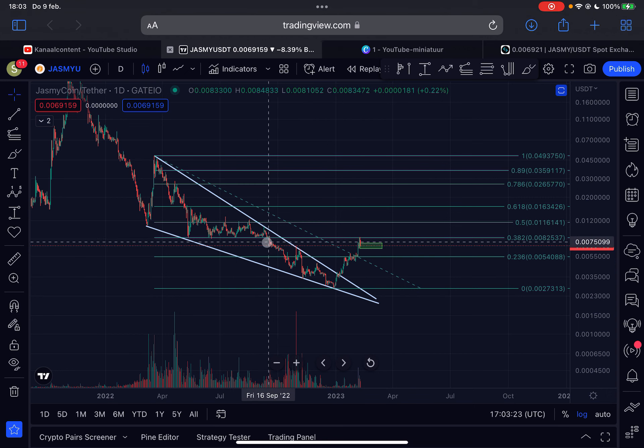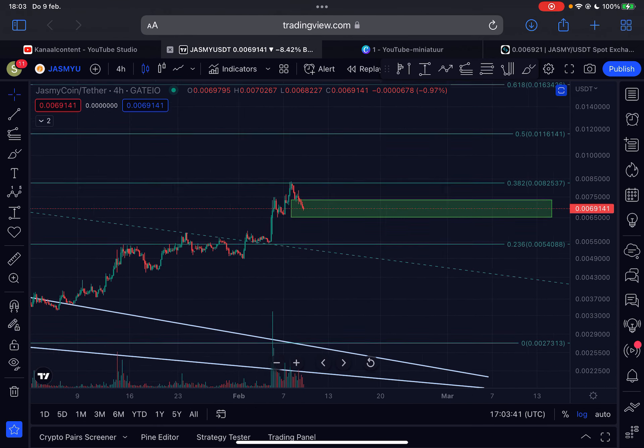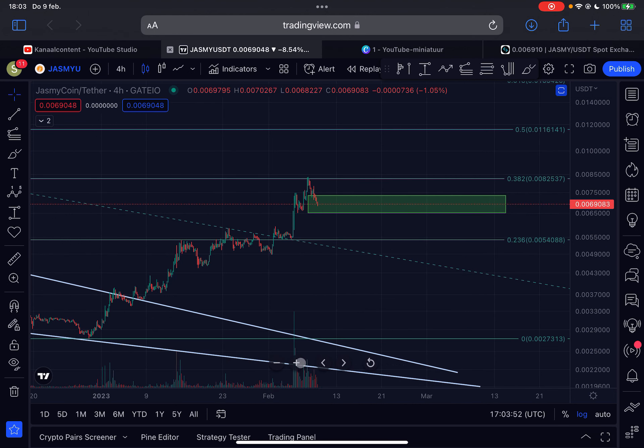It's normal to see a rejection here — a lot of people are taking profits and many have limit sell orders placed around these areas because they have no trust in the project. So it's normal to see a healthy pullback at such an important level. What's good to see is that bullish volume is overall increasing in this trend, with higher spikes every time JASMY moves to the upside, and lower volume on the retracements — indicating a strong uptrend.